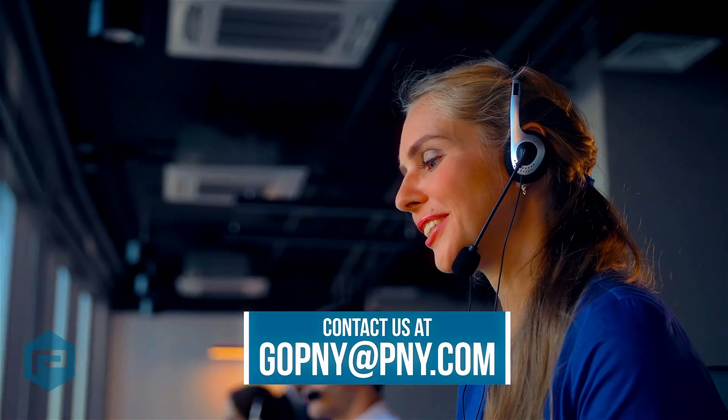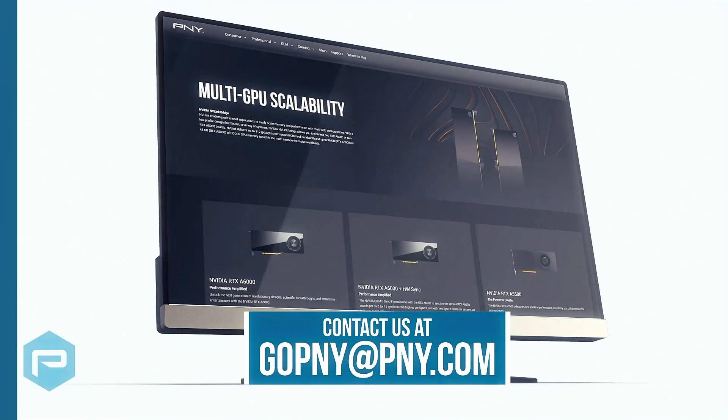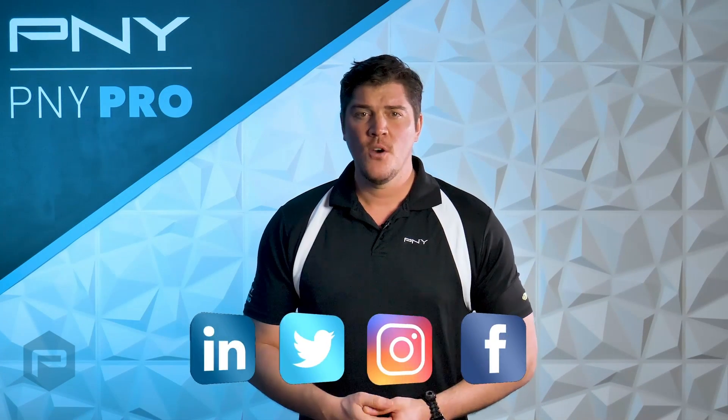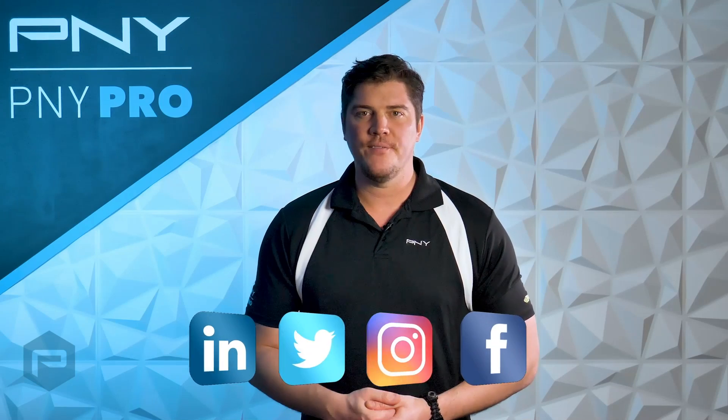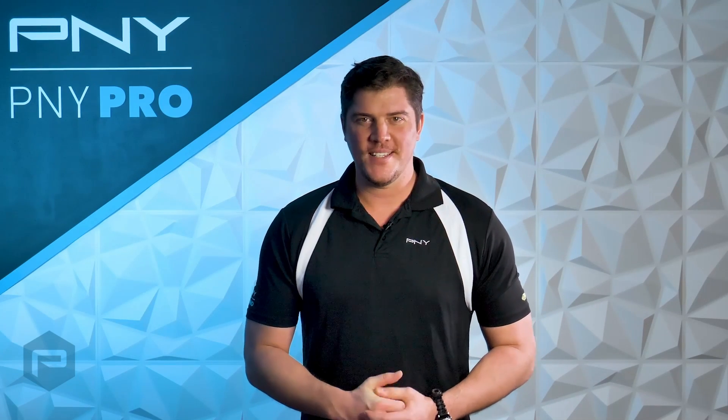For additional information, you can contact us at gopny@pny.com. And remember, for everything NVIDIA related, you can follow PNY on social media. We're always posting new updates for NVIDIA's product line. That's it for now — thanks so much for watching, and we'll see you next time.